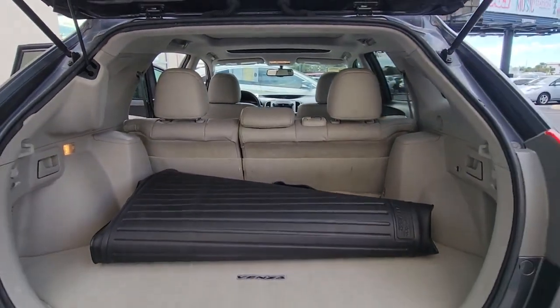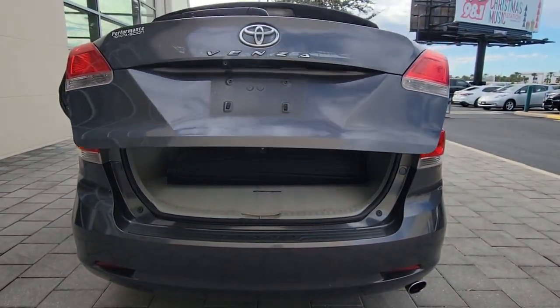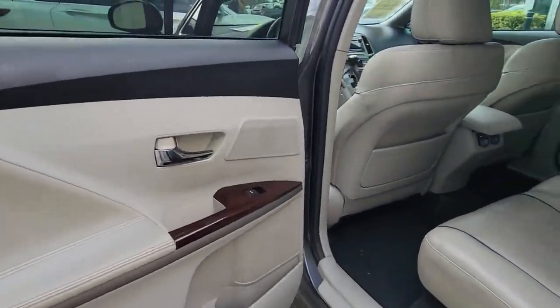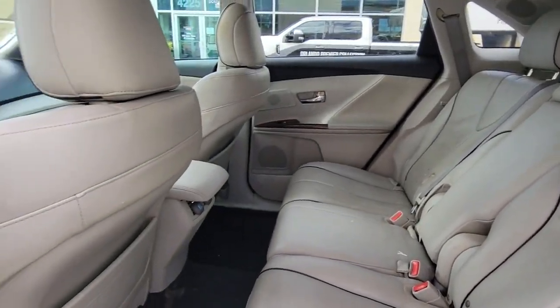The following are some of this vehicle's highlighted options: keyless entry, fog lamps, power driver's seat, aluminum wheels, multi-zone AC, steering wheel audio controls, stability control, rear spoiler, traction control, and auto-dimming rear view mirror.